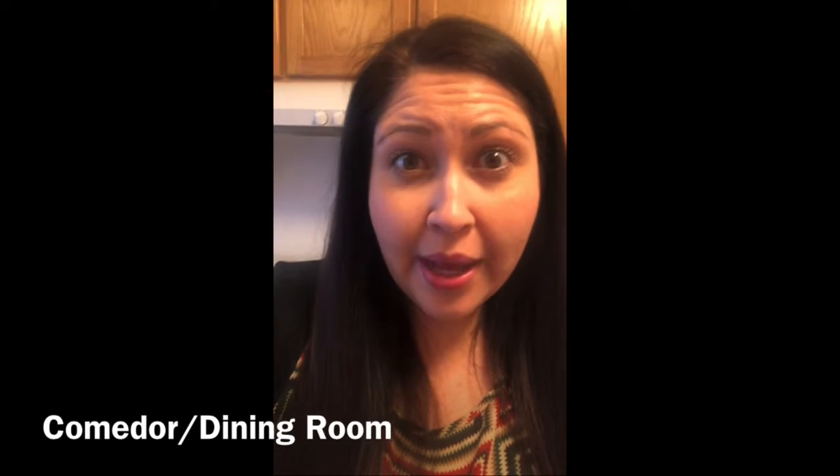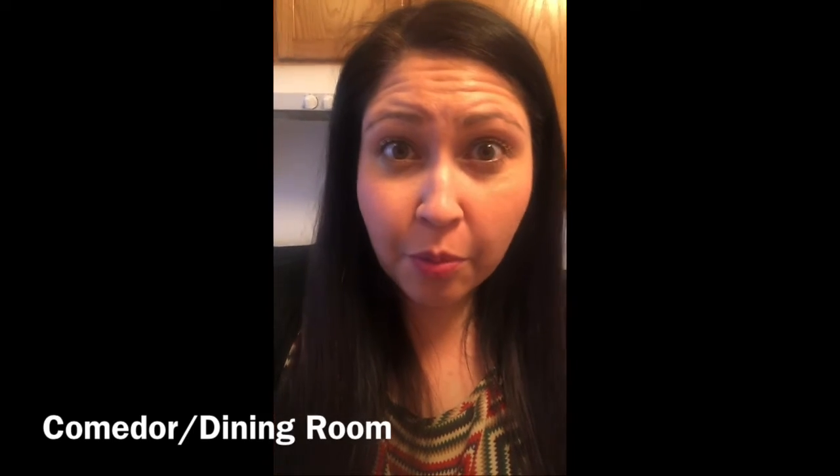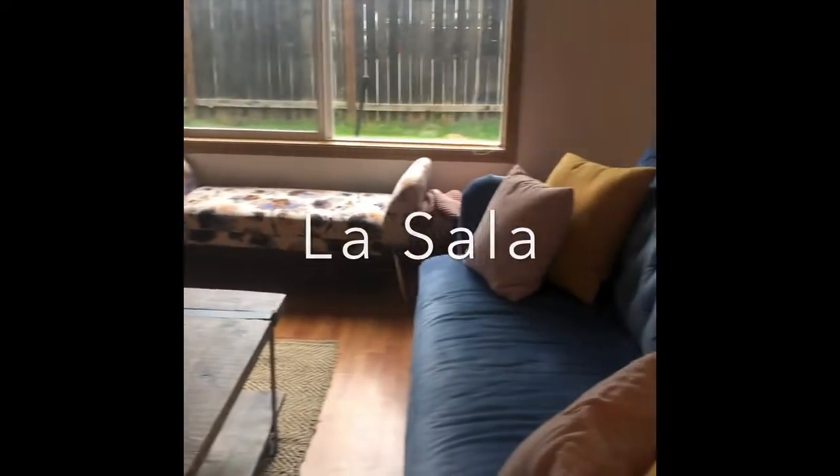Donde esta mi sombrero? Maybe my sombrero is in el comedor, the dining room. Will you check el comedor with me? I don't see my sombrero here either. My sombrero must be in la sala — la sala is the living room. We've checked like everywhere else, it has to be in la sala. Let's see. Where is my sombrero? Donde esta mi sombrero?